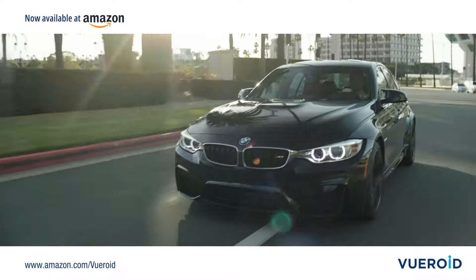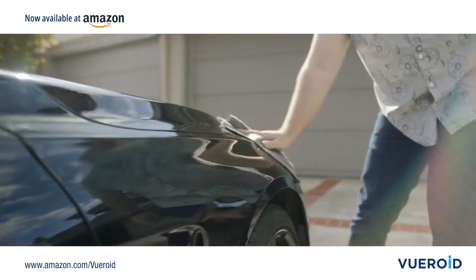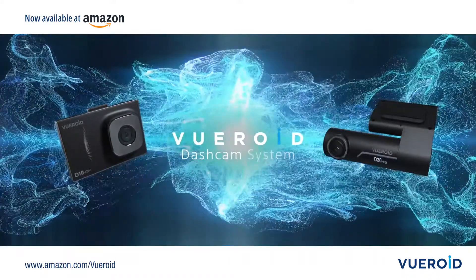Your car is one of the biggest purchases you will ever make. Whether you use your car to make a living, get to work, or even if it's your passion, you need to protect your car with the best technology. Introducing the Viewroid Dashcam System.